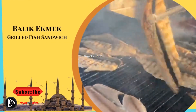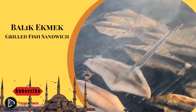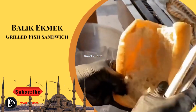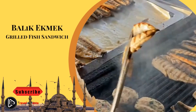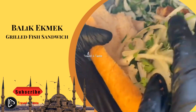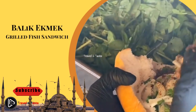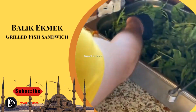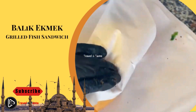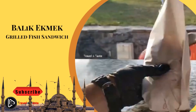Balik ekmek — grilled fish sandwich. One of Istanbul's best street foods which every visitor should try is balik ekmek: grilled mackerel with fresh lettuce and onions in a 6-inch sandwich bread. Be careful of the bones and don't forget to squeeze lemon. We recommend getting your balik ekmek from one of the many boats in Eminönü that cook it on their boats. The best time to eat balik ekmek is between noon and nightfall. You can also buy pickle juice or turnip juice sold nearby.